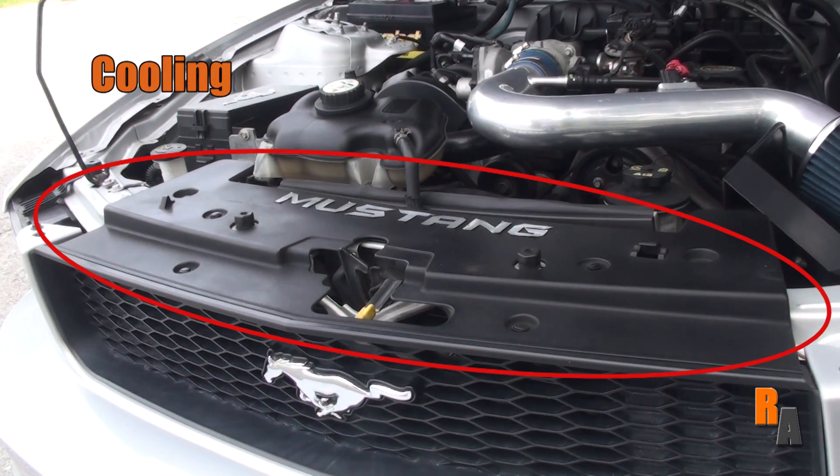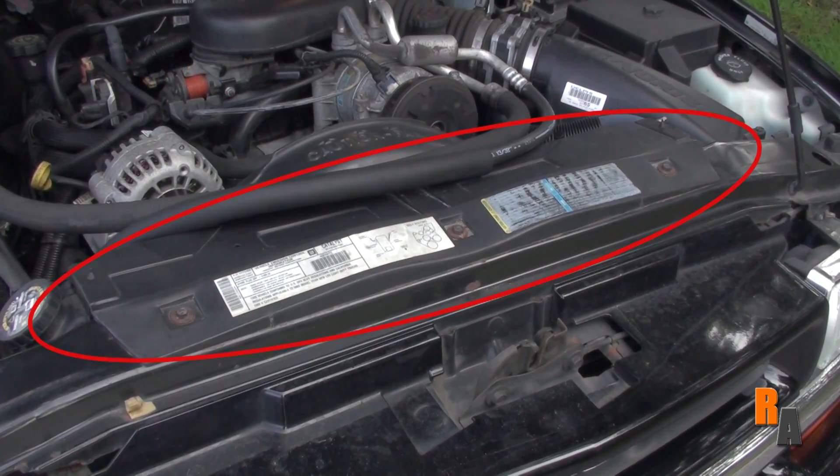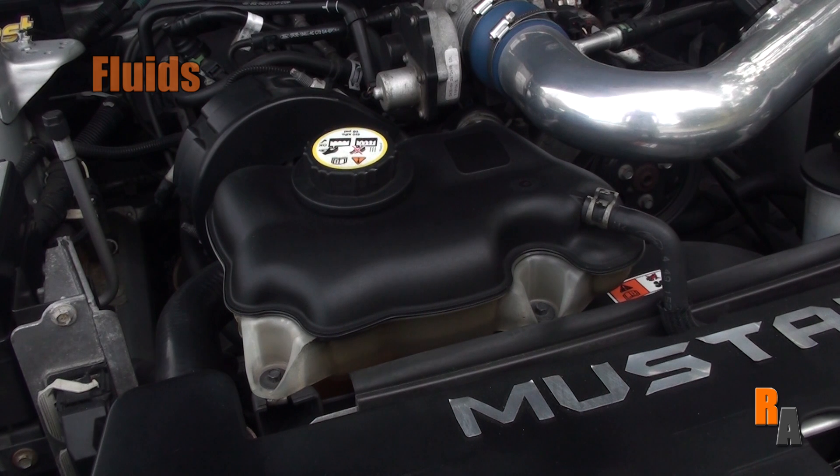This is your radiator cover. Directly underneath is the radiator. This helps regulate your car's temperature and keeps your engine cool. This is your car's coolant reservoir — this is what holds your car's coolant, which is the liquid designed to help regulate the temperature of your engine.